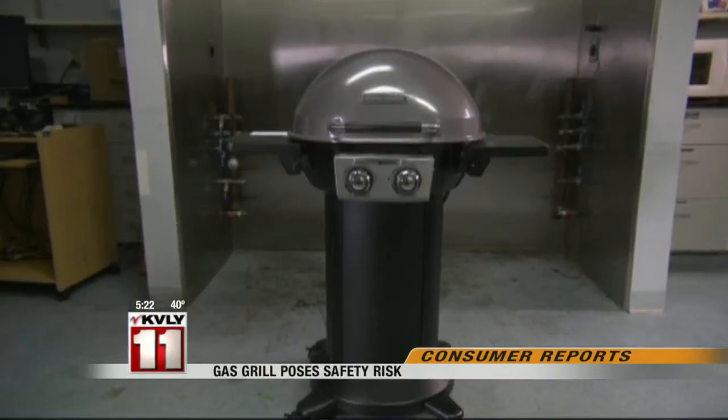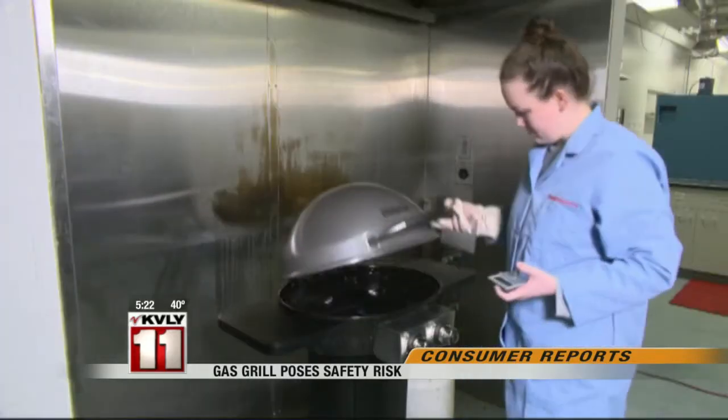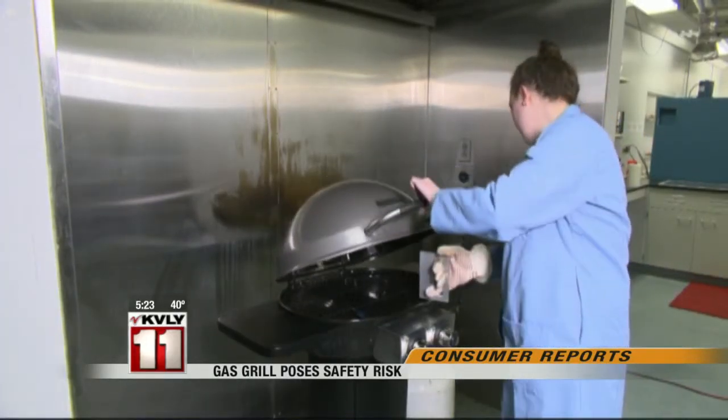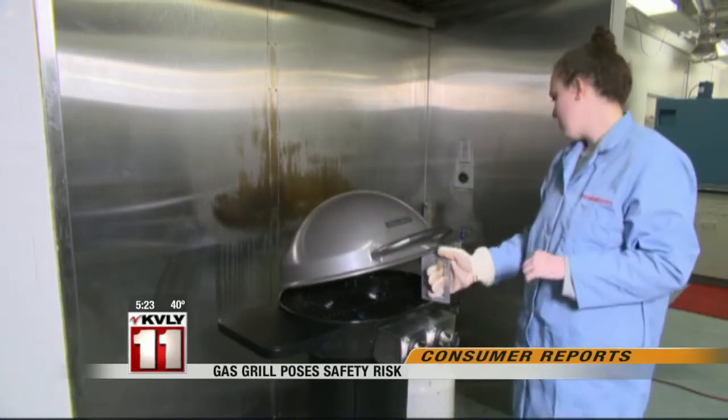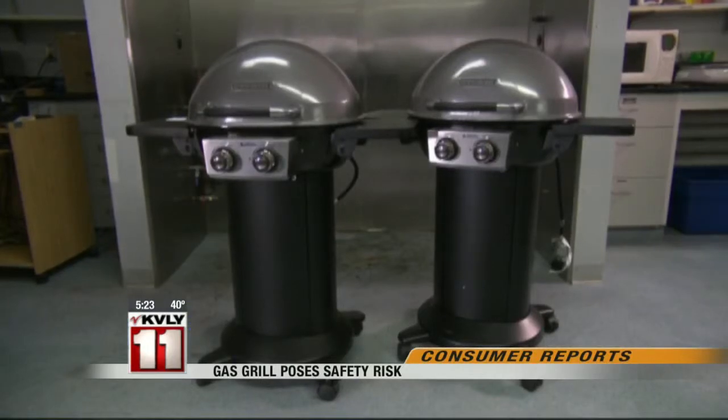Consumer Reports has uncovered a potential safety problem with a small Brinkman grill sold at Home Depot and Hy-Vee stores. A $130 Brinkman two-burner patio gas grill failed a routine Consumer Reports safety test. It's designed to see whether the burner flames stay on when you drop the grill's lid. If the flame goes out and the burners are still on, gas can build up inside the grill and reignite in a hazardous way. Consumer Reports found the same problem on two samples of the Brinkman patio grill.